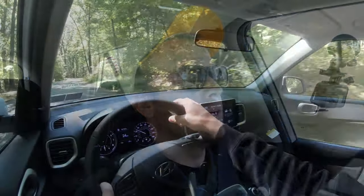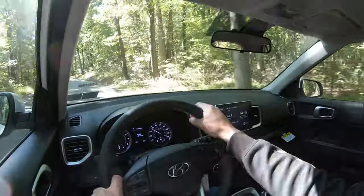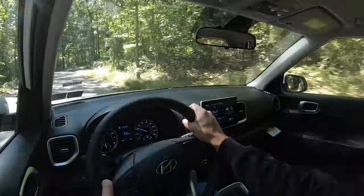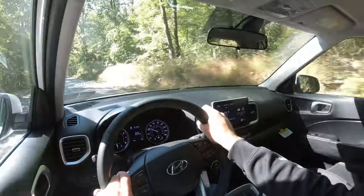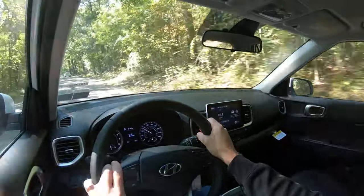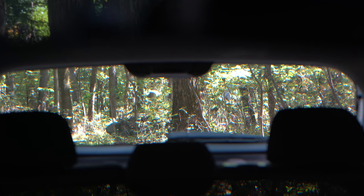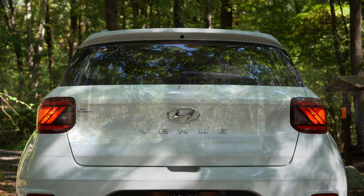Braking feels perfectly fine — stopping power in the Venue is excellent. Up front you get an independent MacPherson strut suspension, in the back a torsion beam rear axle, with twin-tube gas-pressurized shock absorbers. You do feel a little more of the road than I'm used to, but this is a smaller SUV so that's to be expected. Handling is actually pretty good — it's fun to throw around back roads. Cabin noise is minimal aside from a somewhat pronounced engine note, and visibility out the back is one of the better ones in its segment thanks to the boxy shape.